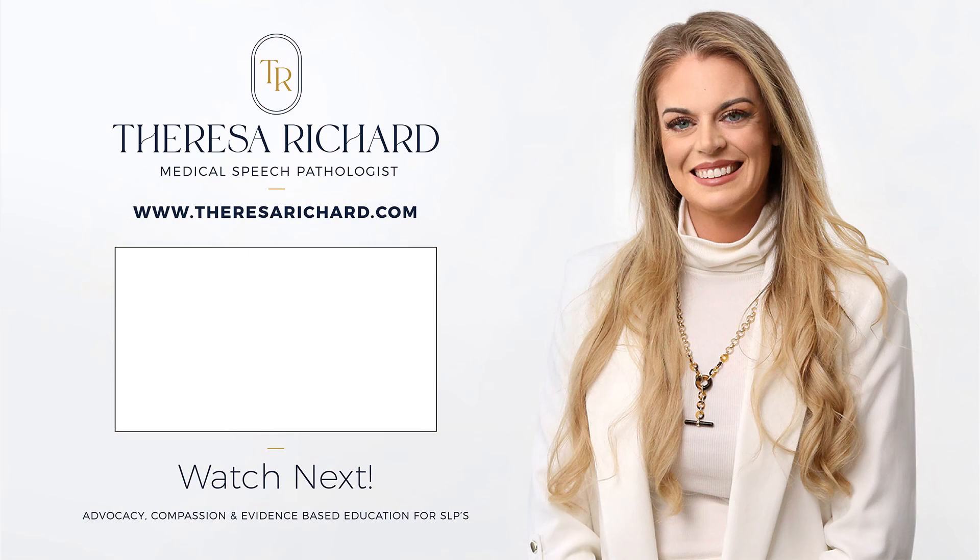If you'd like to dive into some detailed resources, webinars for ASHA CEUs, and a thriving community to grow your knowledge around dysphagia, I invite you to check out the MedSLP Collective. We have a robust and vibrant community of SLPs and mentors to help you out with your toughest clinical cases and workplace dynamics. Head over to medslpcollective.com now to check it out — the link will be in the description below. Thank you.